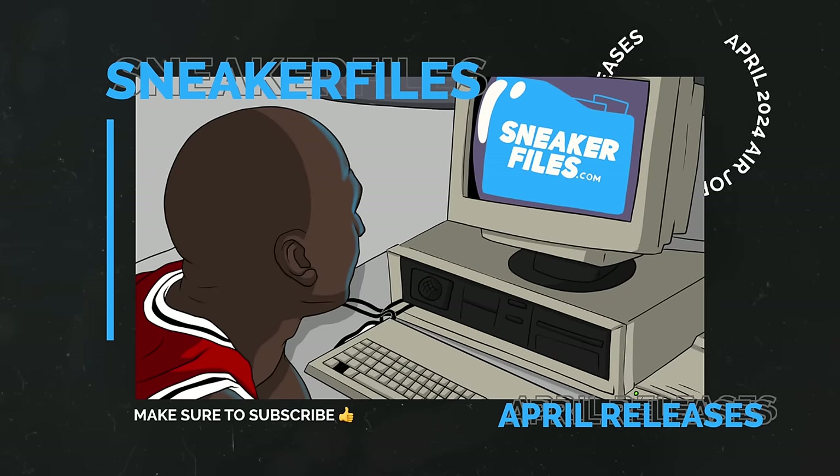Jordan Brand is definitely lacking in April — the Air Jordan 4 Military Blue was delayed until May and the Air Jordan 11 Low Space Jam also moved to May, so May is looking much stronger. Nike, however, is killing it with April releases. If picking one from Jordan Brand, it'd be the Air Jordan 1 High OG Green Glow — a nice spring and summer shoe.